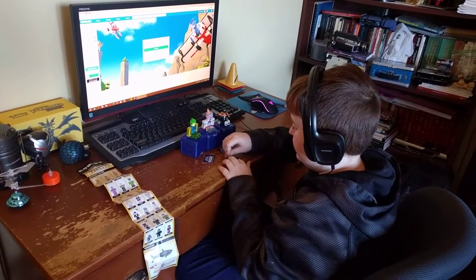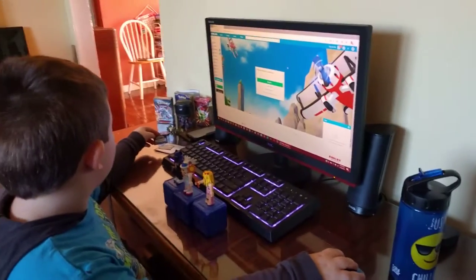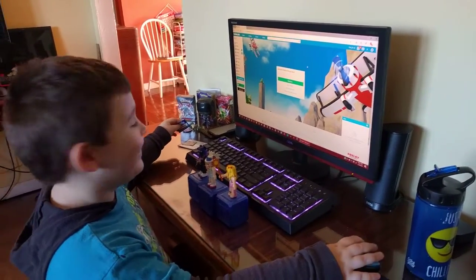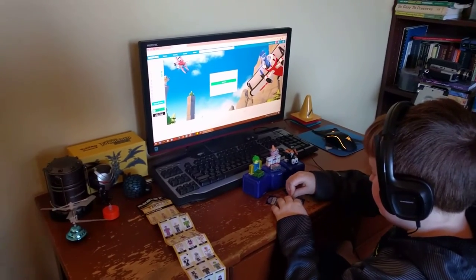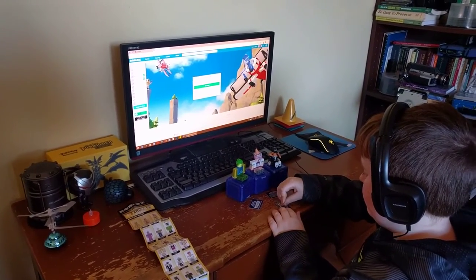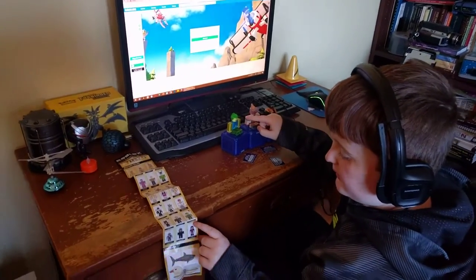All right, we have Ollie and we have Ian. Today we are scratching off our codes to see what kind of accessories we have gotten from our Roblox mystery packs. We opened up some mystery packs last night.